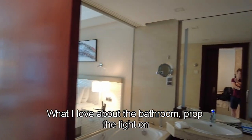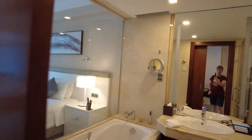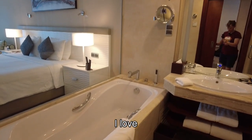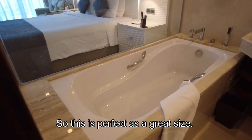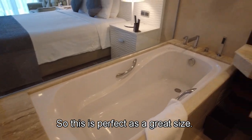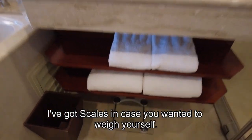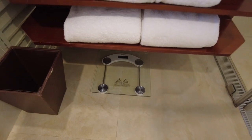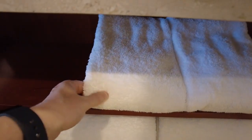What I love about the bathroom — pop the light on and the light's on. Look at the size! I love having a bath, so this is perfect — that's a great size. I didn't notice, but there are scales in case you wanted to weigh yourself. And again, some lovely towels.